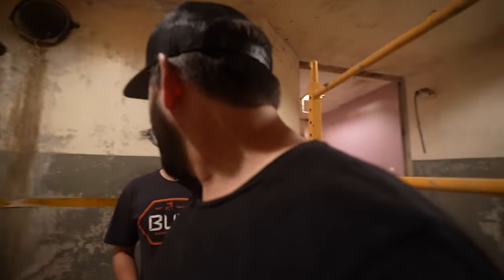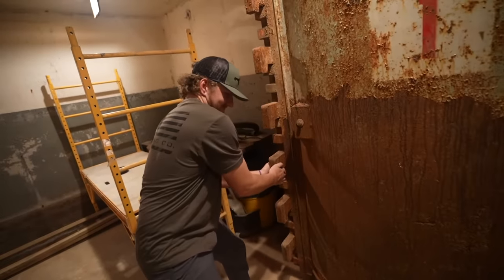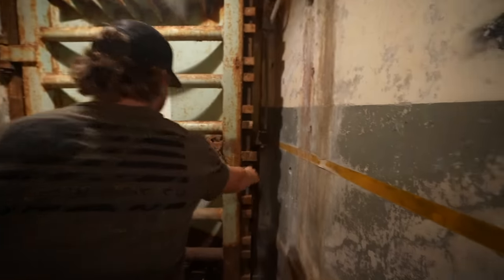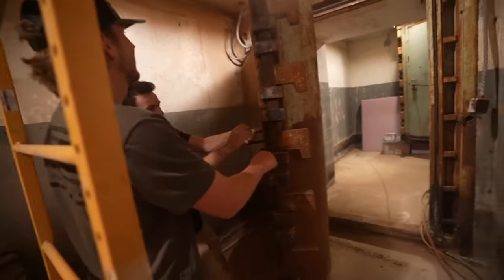They had a little bucket right here where you'd put your code in and then burn it — one-time use code. Then you go through and you've got blast door number one. These things are massive. Does this one still shut? Let's see — oh, it does! My gosh, easy — don't crush me. Look at that. It actually closes.